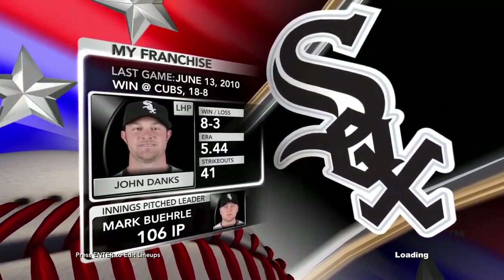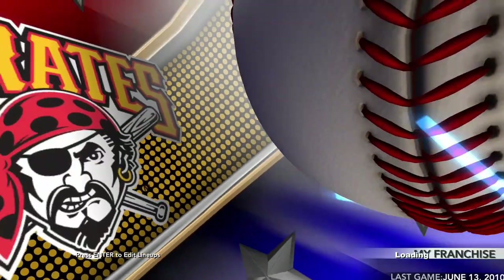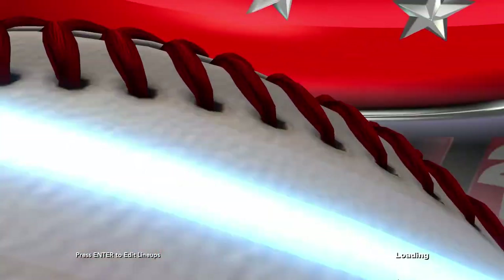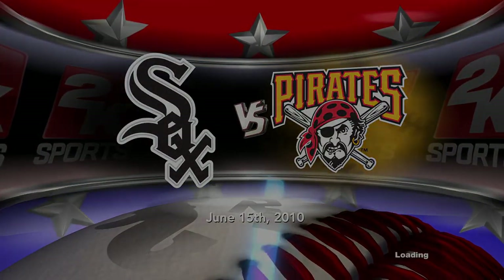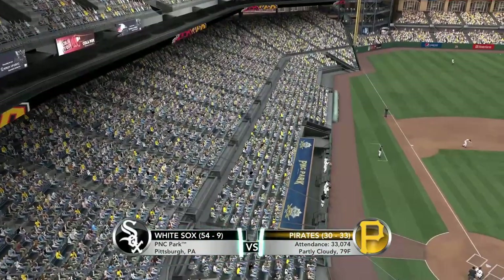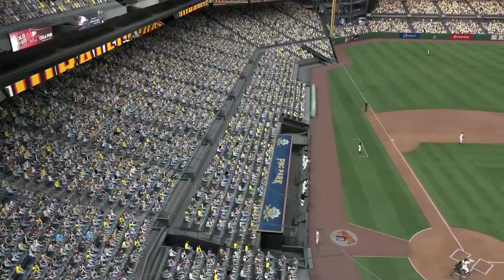An interleague matchup. We'll see the Chicago White Sox as they play against the Pittsburgh Pirates. It's game time on 2K Sports.